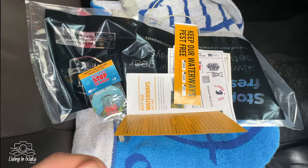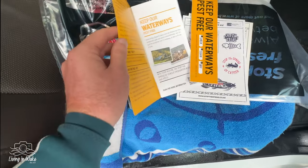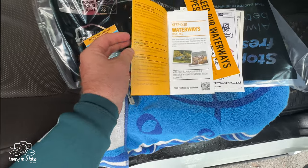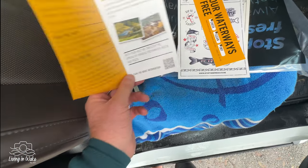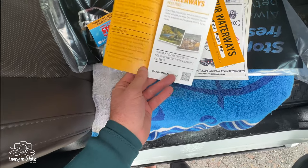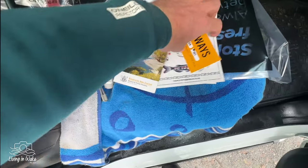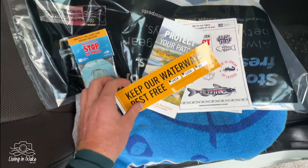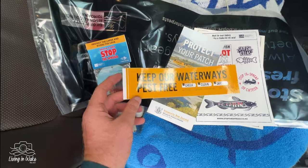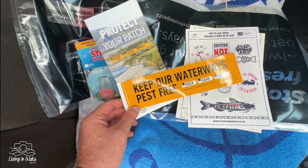A nice lady came around and gave the lowdown on keeping your waterways free — trying to avoid bouncing lakes. If you're going from one lake to the other you could take pests, algae, things like that across with your boat, your vessel, your ski. I don't do that — most of my riding is either in a lake or in the ocean, never bouncing lakes, but good to know if you are.